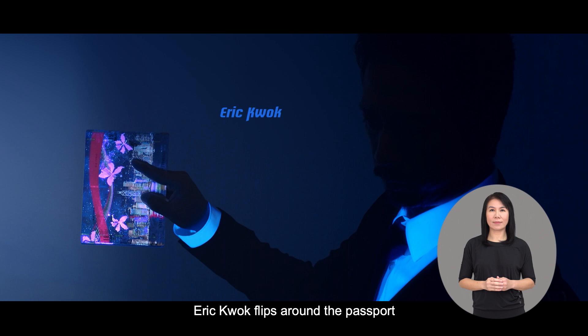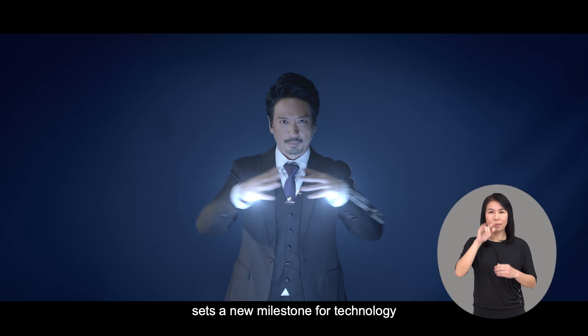Eric Kwok flips the passport around. The inner pages display the fluorescence and printing in the dark, then return to normal light. The super-displaced Eric Kwok portrait is shown. The narrator continues: 'Sets a new milestone for technology.'